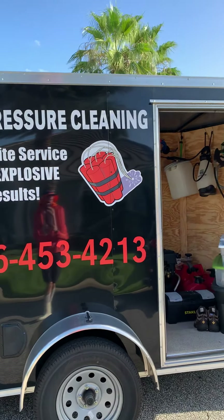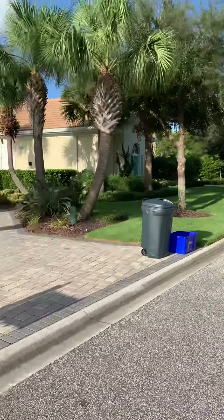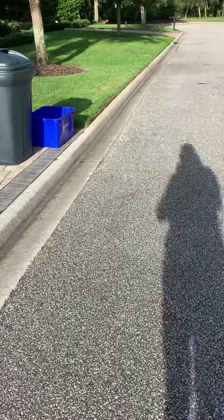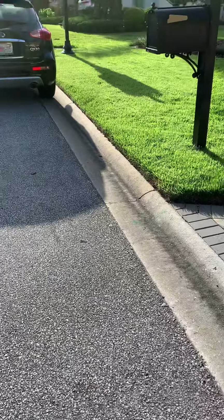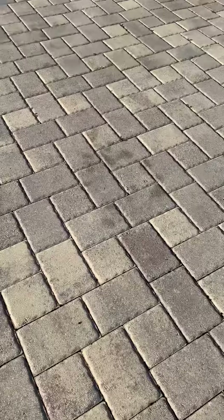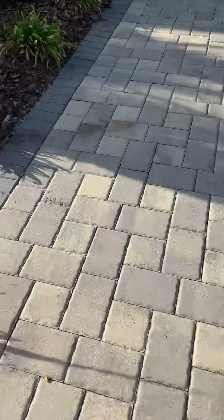This morning I want to show you a brick paver driveway that we're doing. We're not going to be sealing it, but we are going to be sanding the joints after we're finished. The homeowner may have it sealed at a later date. A company came in and did some work around the house, drove their equipment on the driveway, and dropped some hydraulic fluid. So we're going to be cleaning up some oil stains and hydraulic fluid stains.